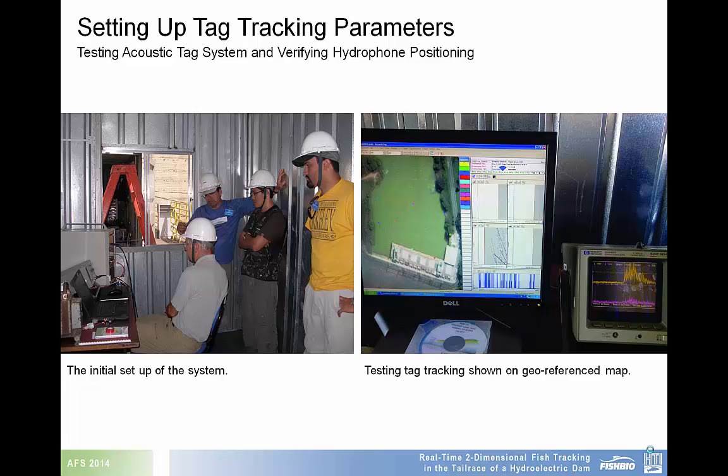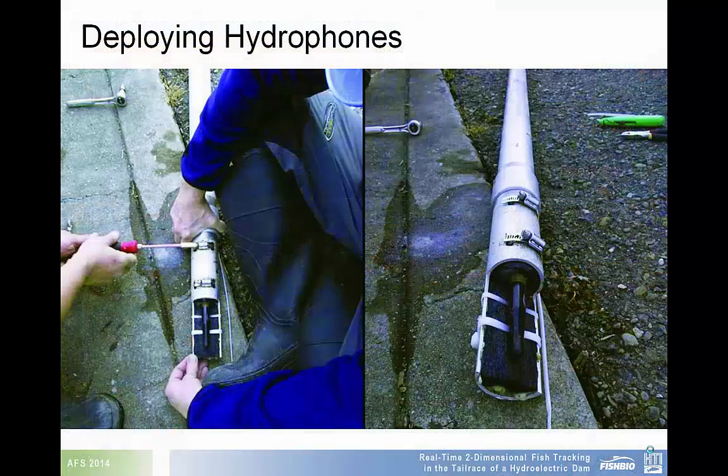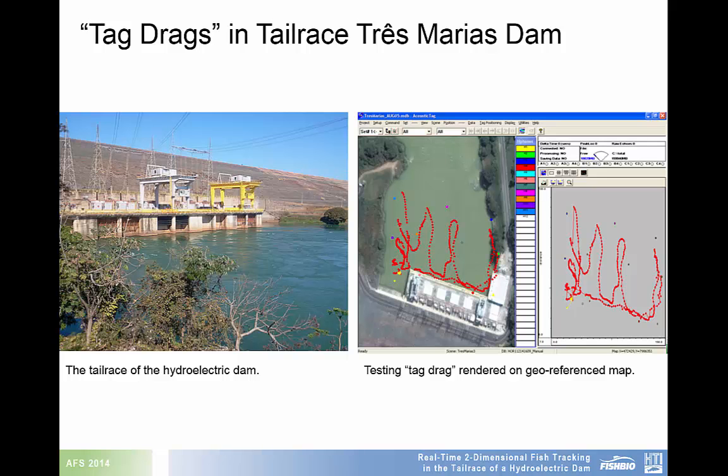Here, the HTI crew can be seen initially setting up and testing the tag tracking system. To cover the tailrace area, eleven hydrophones were installed in fixed locations. Each hydrophone was attached to a simple fabricated housing on a metal rod and submerged in a specific location. Tags were simultaneously detected and identified in real time at a distance of up to 100 meters in the turbulent white water of the dam's tailrace. Each fish was tracked in two dimensions.